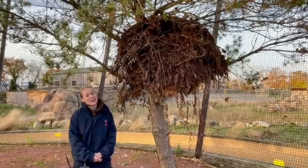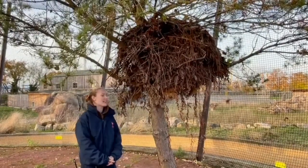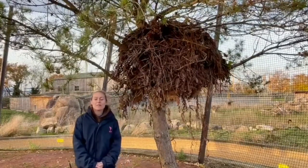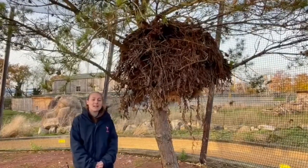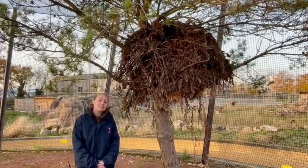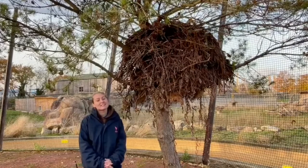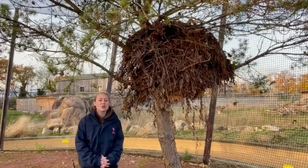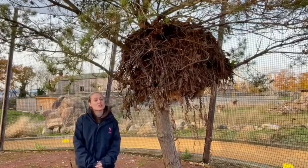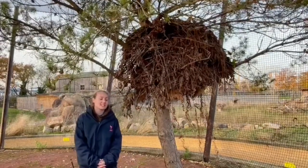Hiya, my name's Ruth and I'm one of the Keepers here at Flamingo Land. Today I'm going to show you inside one of our aviaries where we've got multiple species of birds. We've got our hammer cops, which I'll tell you a little bit more about in a moment. We've got some cranes or Demoiselle cranes, and we've got two different species of ibis as well — the scarlet ibis and also the sacred ibis living in this exhibit.